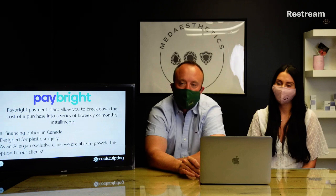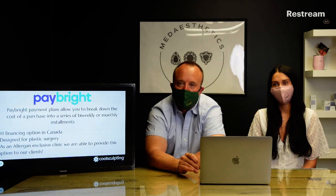Some people can use PayRight, which allows you to break down the cost into bi-weekly or monthly installments spread over 36 months. It's the number one financing option in Canada, designed for plastic surgery clinics. We're an Allergan exclusive clinic able to provide this option. Our CoolSculpting queen Lisa has over nine years of experience in the industry and five years specifically in CoolSculpting — nobody in the Sarnia-Lambton area has done as many treatments. She has been training Michelle, a nurse and laser technician, who has also done extensive training with Allergan.